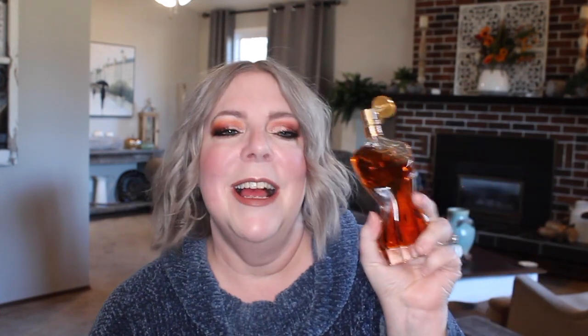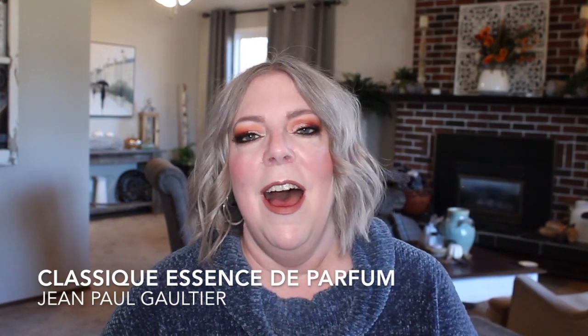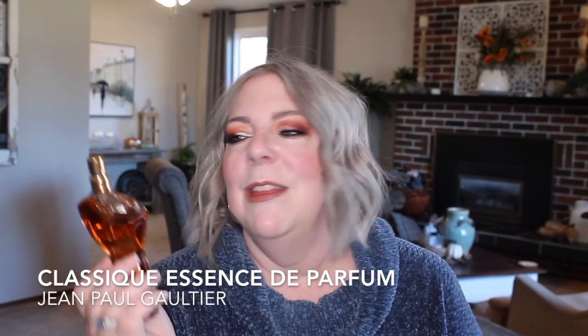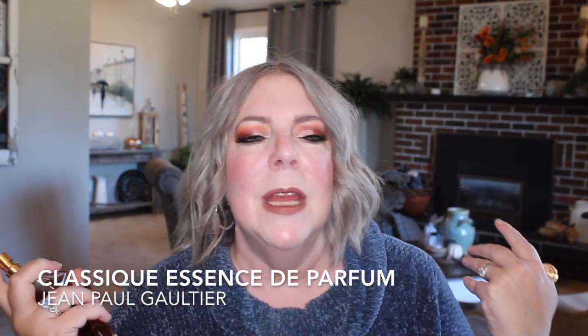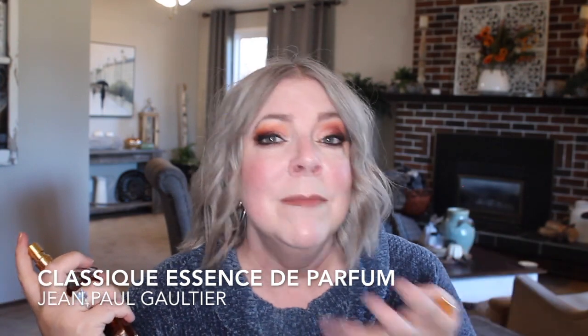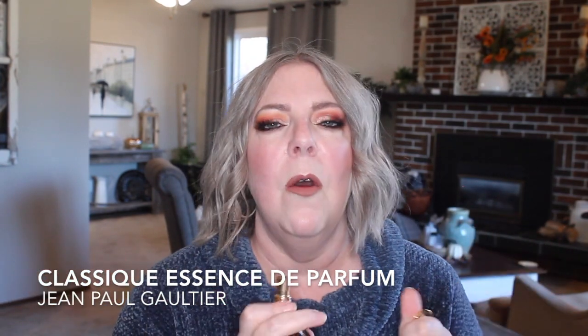The next one I believe is discontinued, but you can still get it on fragrancenet.com — it's Classic Essence de Parfum by Jean Paul Gaultier. I love this one for this time of year. It's pretty sweet; I wouldn't wear it in spring or summer unless it was an evening scent, because it's not overly overpowering.